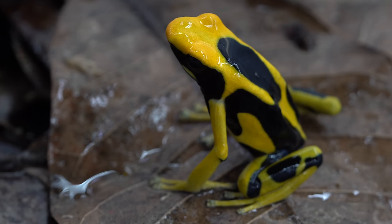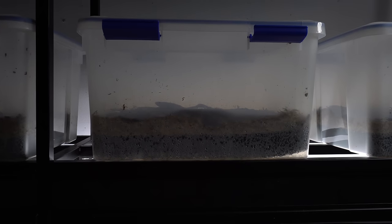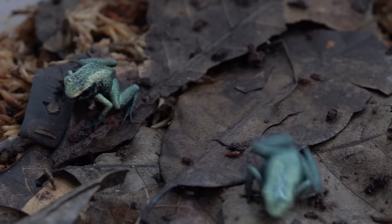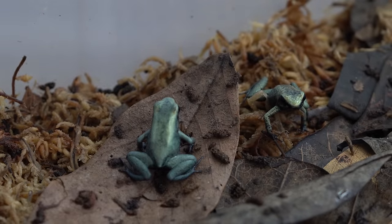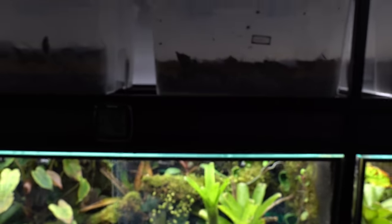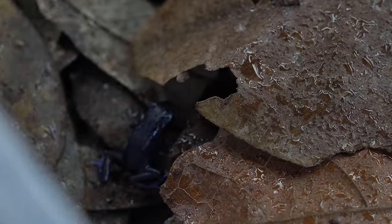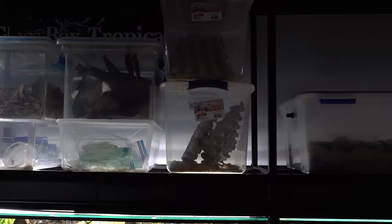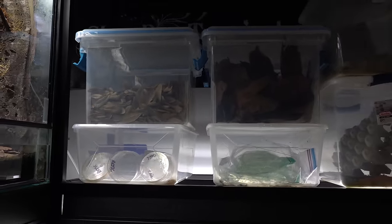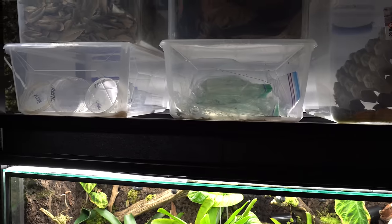I also have two male giant orange tinctoria that I got years ago. They were doing really poorly a few months back, but they have recovered — so I'm happy to announce that. In the other tub, I've got a bunch of mint terrabilis and green sips. I think I may have some Vanessa in there as well. The mints are doing great — I have quite a few of those. The tubs are really simple: just the sponge filter mat on the bottom, then a thin layer of dampened sphagnum moss and leaf litter on top.